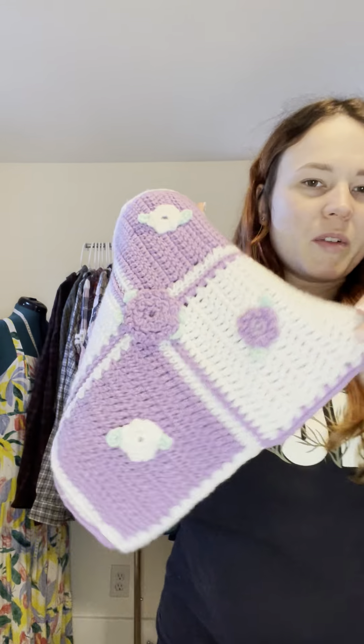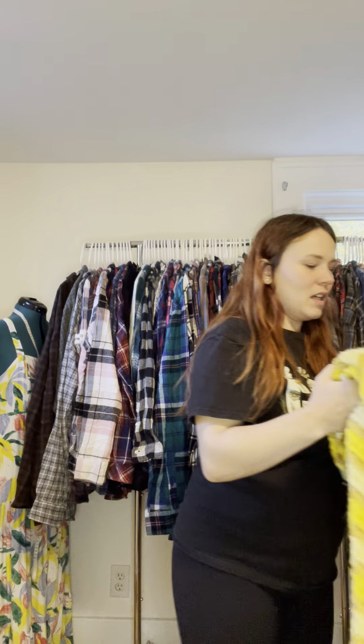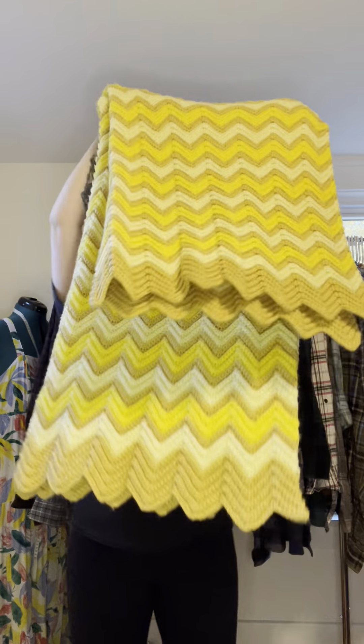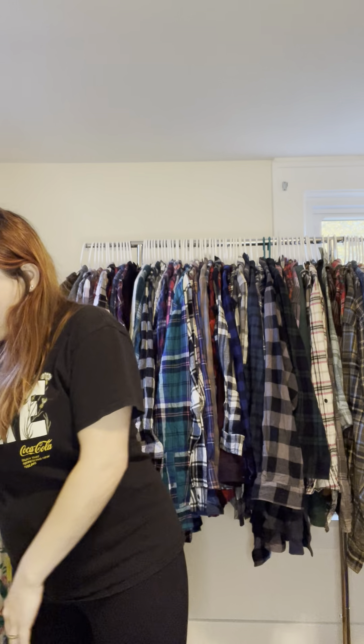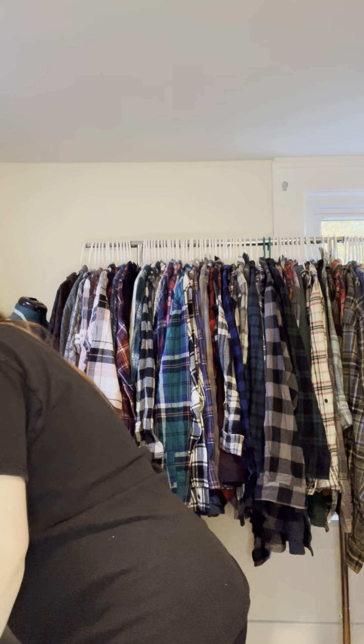We've got this cute little number that came with two little squares. There's a throw rug that needs a little fabric shaving but it's gorgeous — definitely going to upcycle that. We've also got another vintage throw with cute little teddy bears and fringe on the back. I'd definitely make a jacket out of that one, though it needs to be fabric shaved.